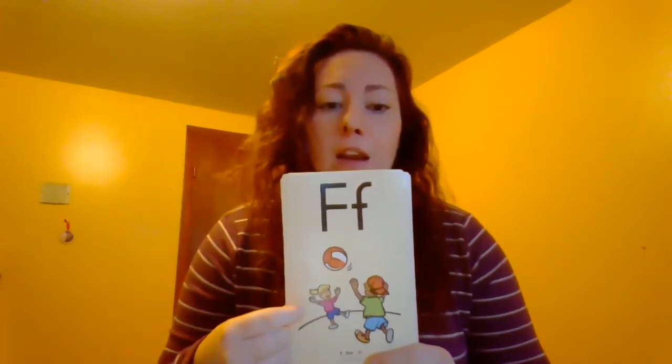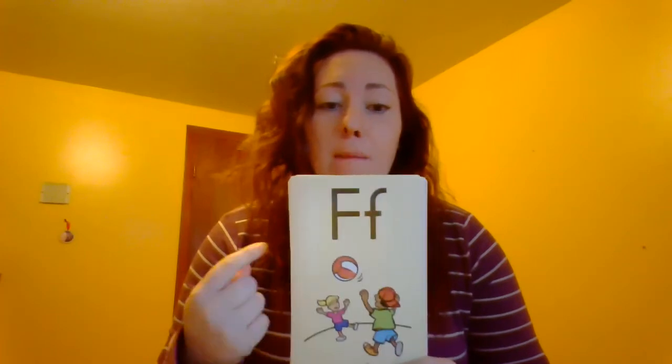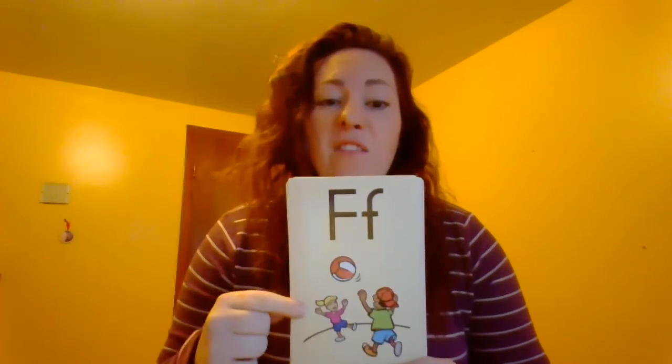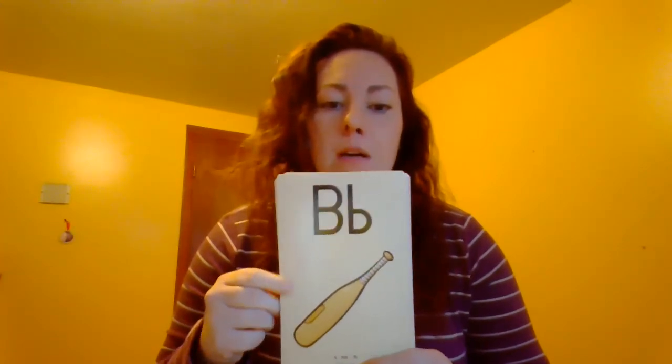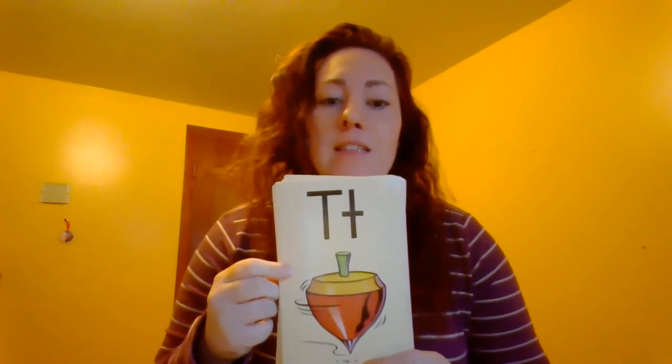F, fun, f. Remember your teeth on your lip — F. B, bat, buh. And T, top, t.